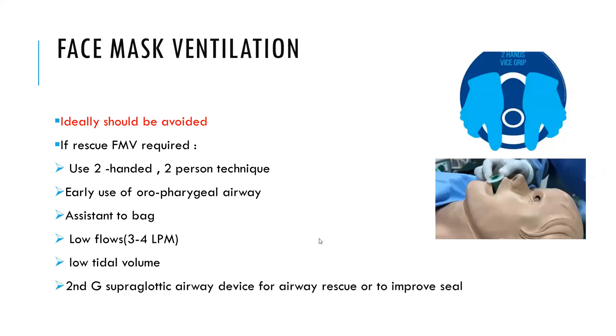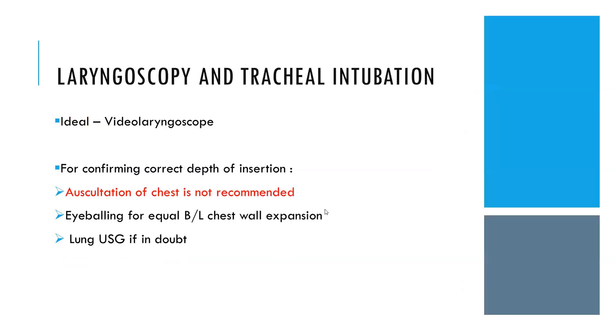Face mask ventilation should ideally be avoided. If rescue face mask ventilation is needed, a two-person technique should be used with both hands, with early use of an oropharyngeal airway. The assistant should squeeze the bag and low flows of 3 to 4 litres per minute with low tidal volume should be used. Ideally, a video laryngoscope should be used. For confirming correct tube depth, avoid auscultation—use eyeballing for equal bilateral chest wall expansion, and in case of doubt, use ultrasound.